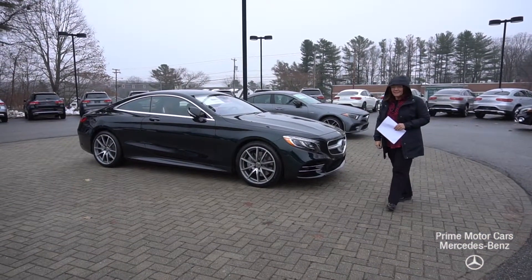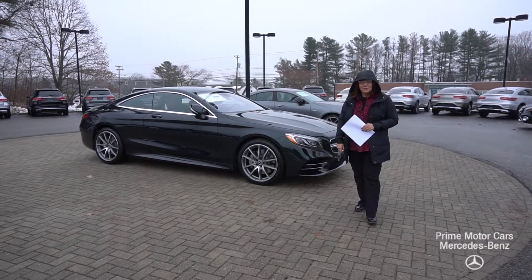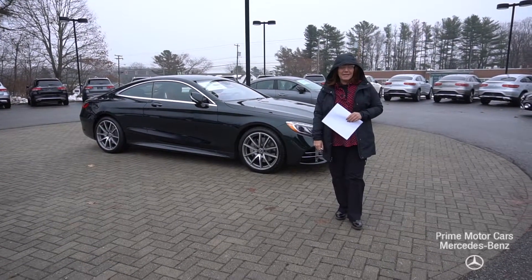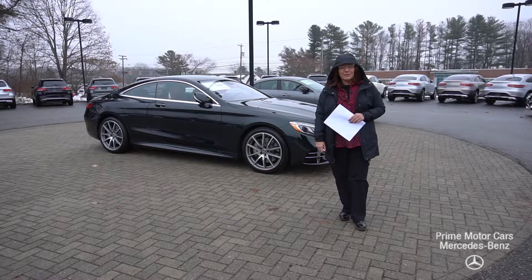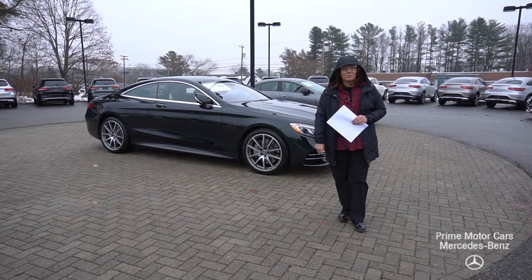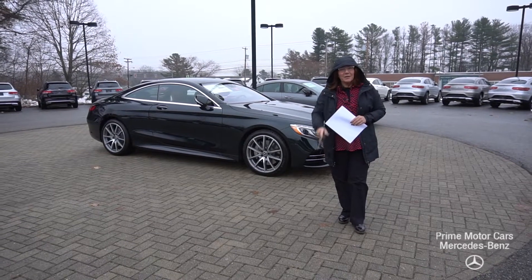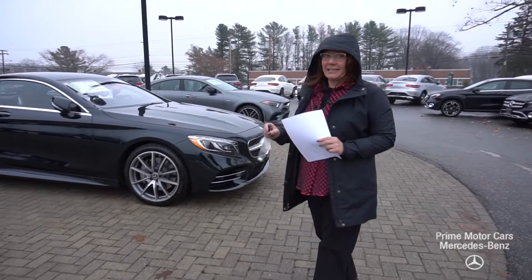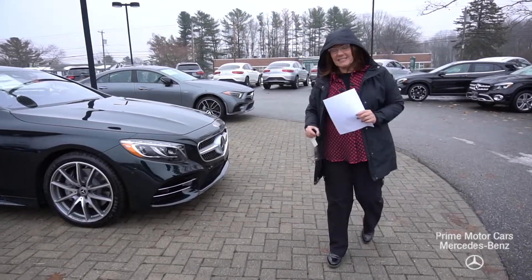Good afternoon. This video is for Mr. Richard Atkinson. This is Tina Pagano from Prime Mercedes. I want to thank you so much for taking the time to chat with me on Saturday. I know you have an S-Class we're looking at taking in trade, but this video is to give you a tour on this stunning 2019 S-560.